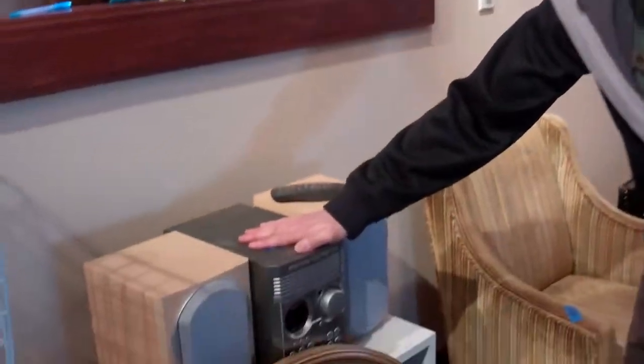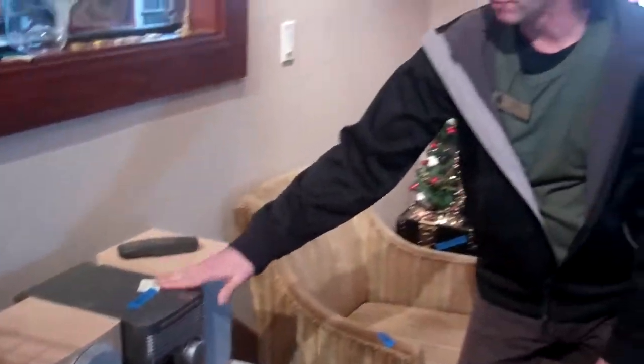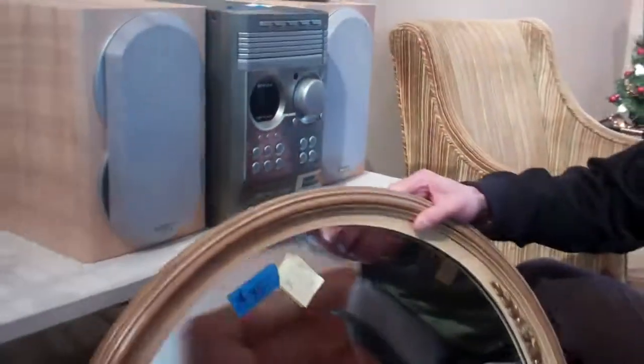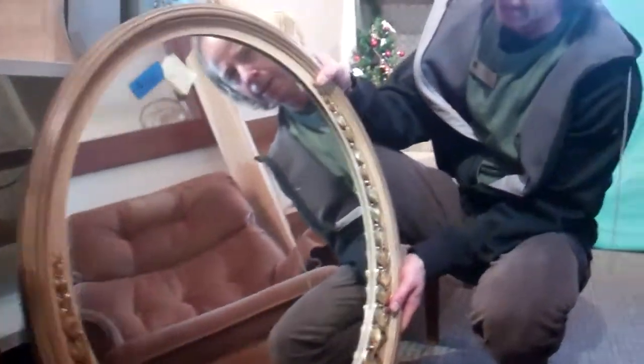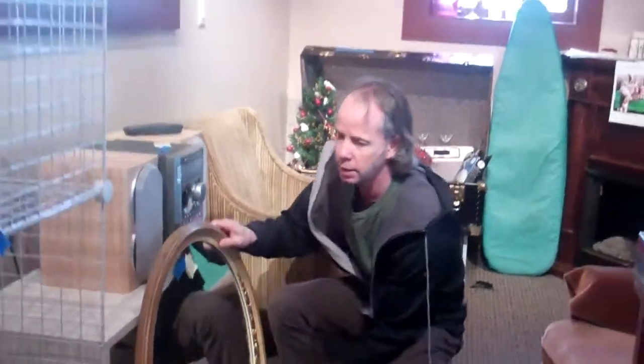Philips four or five CD changer, $75. I've got a bid of $40 on that right now, so next bid up is $45. Philips, got multiple CDs in there. Then I've got this mirror — it's solid, it's pretty heavy, good quality. Price is $35. Bid currently is $15, so the next bid up would be $20. Great shape, great condition.